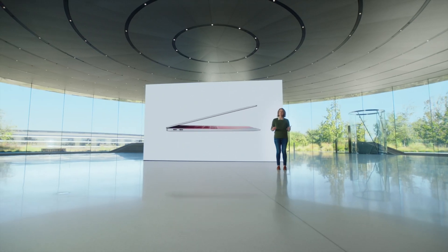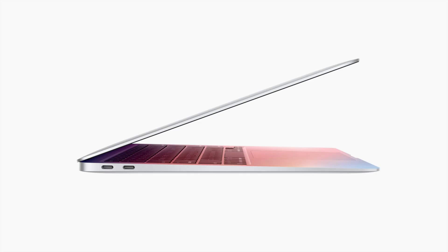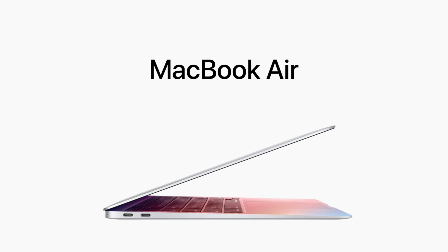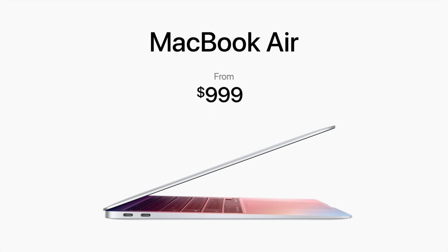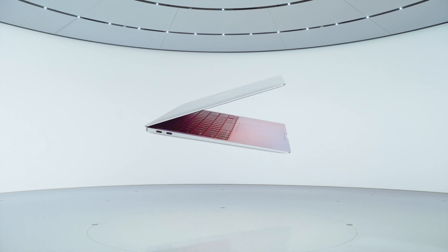There are two versions of the MacBook Air. One is the standard model and one is the upgraded model. The standard model costs $1,000 to start, and the upgraded version costs $1,250. With the upgrade, you get still 8GB of memory, double the storage so 512GB, and the CPU and GPUs are bumped up. You get 8-core CPU, 8-core GPU, and 16-core Neural Engine. For the standard one, you only get 8 cores of CPU, 7 cores of GPU, and 16 cores of Neural Engine. So you get one more GPU core and double the storage for an extra $250.